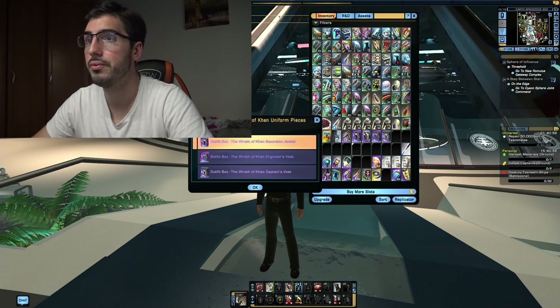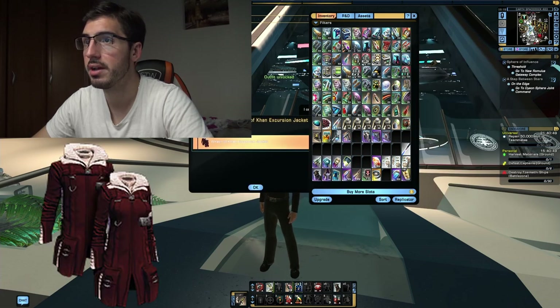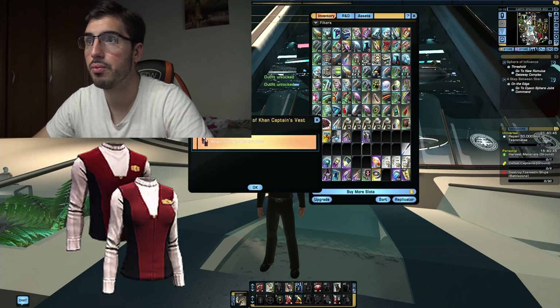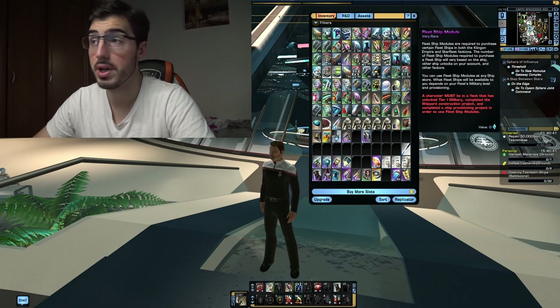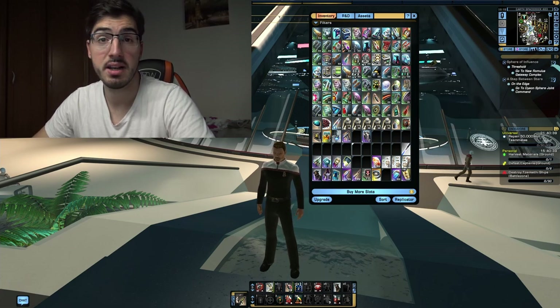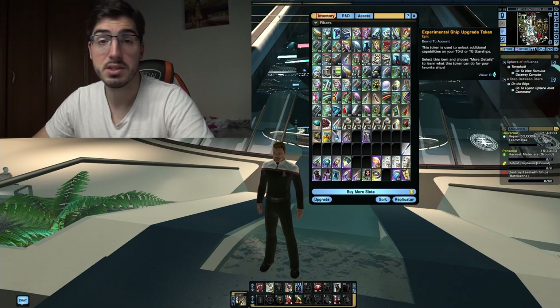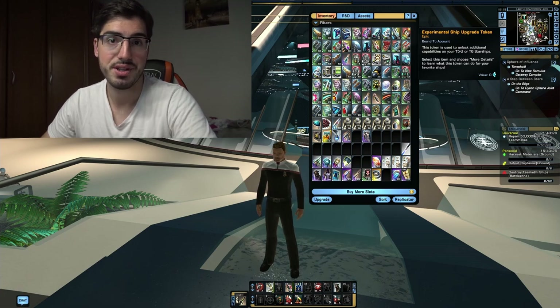Next up, the uniform. You unpack the big bundle and you have all three pieces: the Wrath of Khan Excursion Jacket, Wrath of Khan Engineer's Vest, and Wrath of Khan Captain's Vest. Two fleet ship modules, because you can now purchase your starships in a fleet form. And a ground phaser, Type 2, as well as two Tier 6 X tokens for you to upgrade those starships.